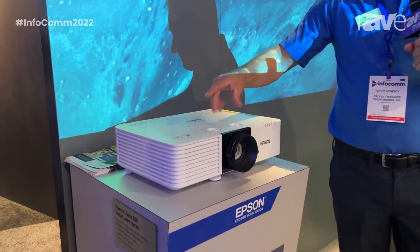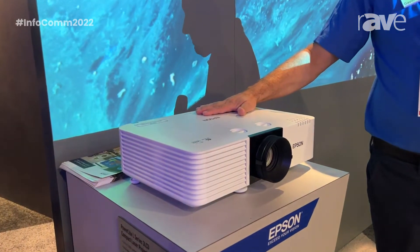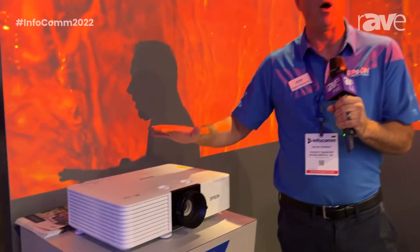Fixed lens, has lens shift, laser driven, and it's literally a fantastic workhorse for classrooms or meeting rooms. Incredibly bright — 7,000 lumens, yet only 18 pounds.